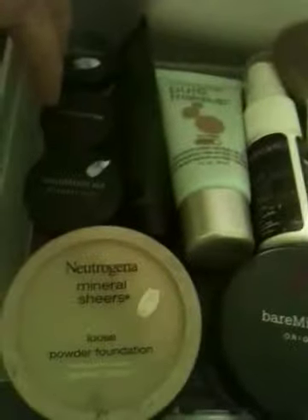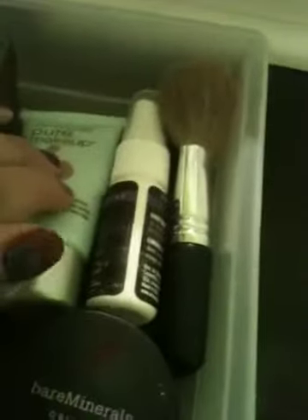Here are two eyeshadows that I use as blush sometimes. This is Mineral Veil, two loose powder foundations by Amazing Cosmetics Concealer, Pure Makeup by Maybelline Liquid Foundation, All Nighter Makeup Setting Spray, and my face brush.